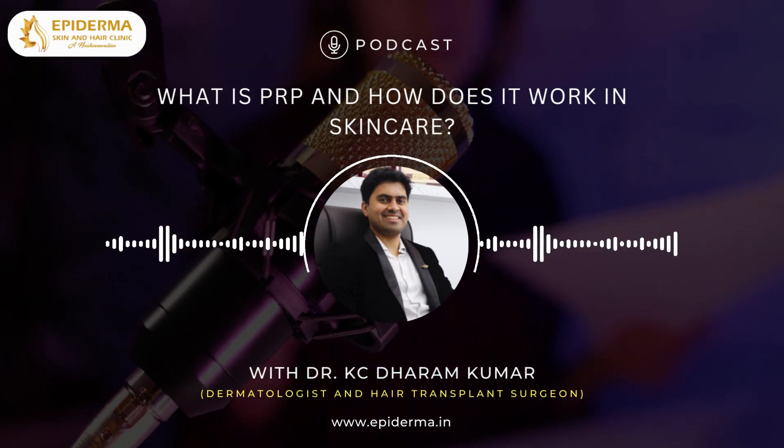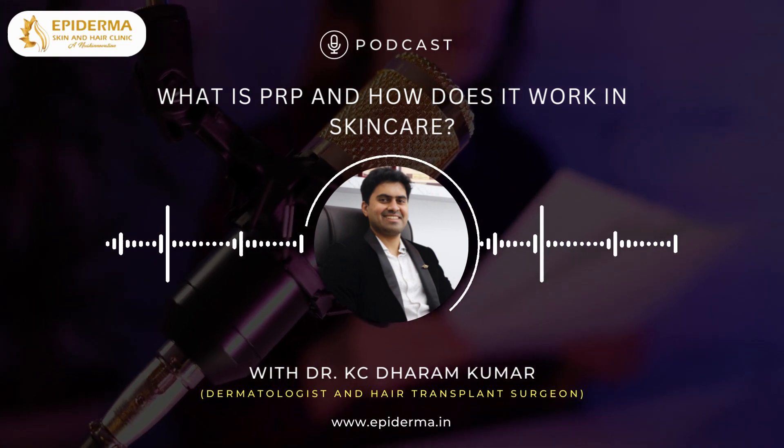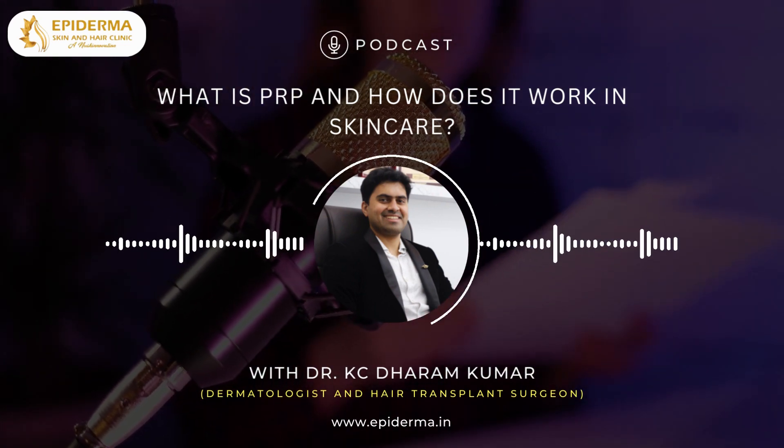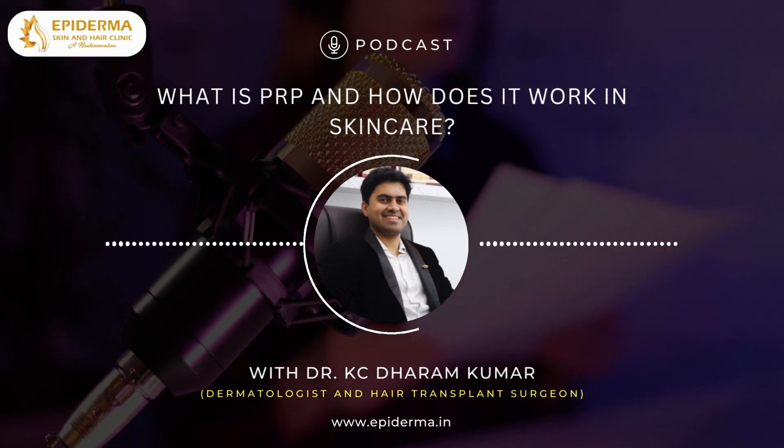Hello and welcome to the Epiderma podcast, your ultimate destination for all things related to skin and hair care. I am Dr. Casey Dharam Kumar, a dermatologist and hair transplant surgeon from Epiderma Skin and Hair Clinic in Jainagar, Bangalore.